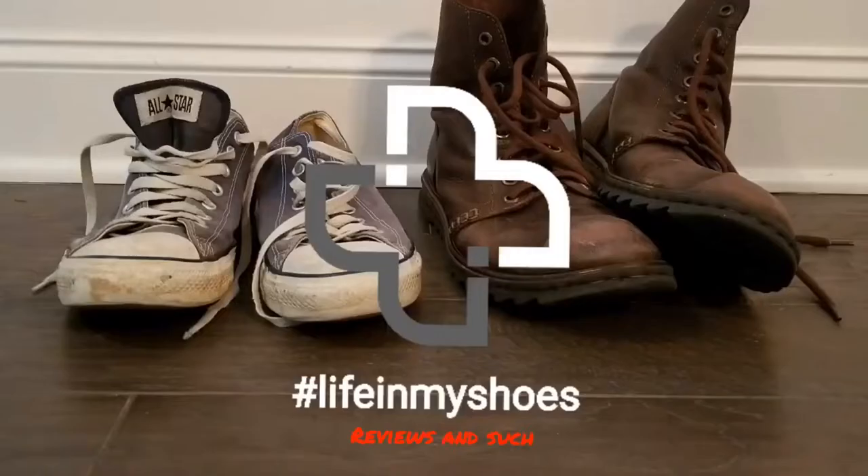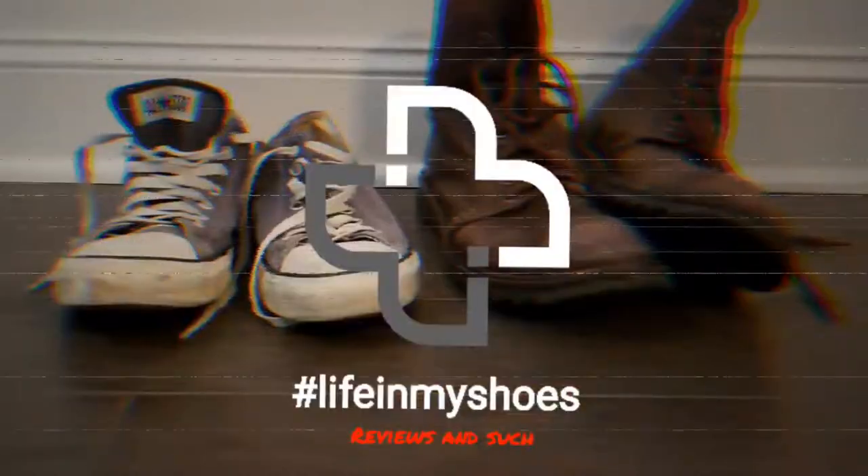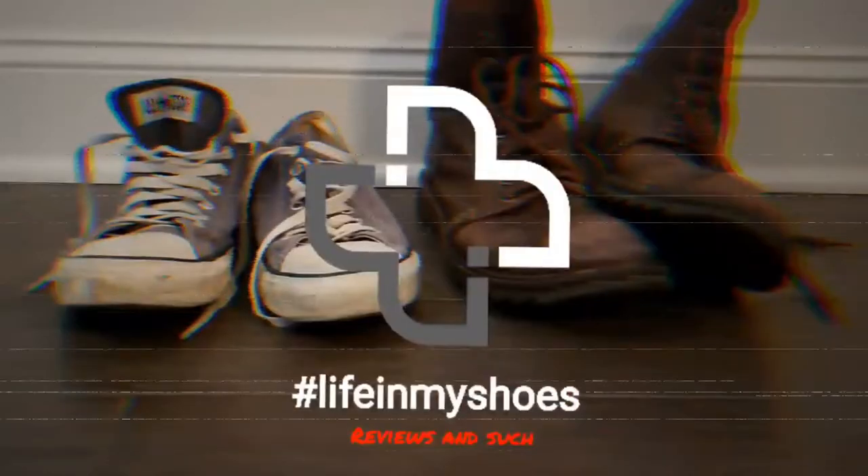Hey, I got a new t-shirt — let me tell you about it. Welcome back to Life in My Shoes — reviews and such. As the intro and thumbnail indicated, I am doing a review today.